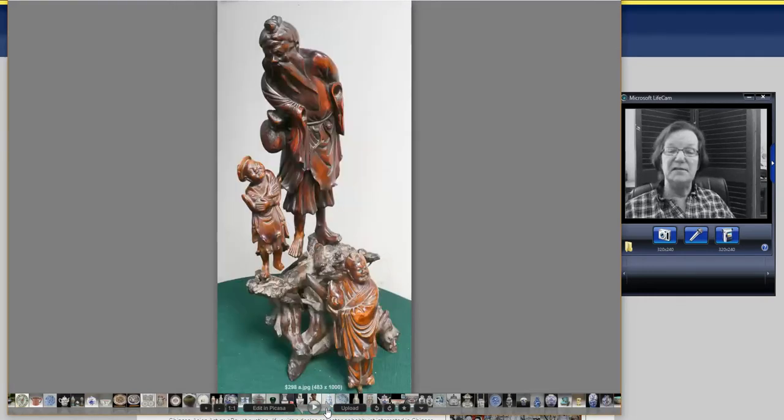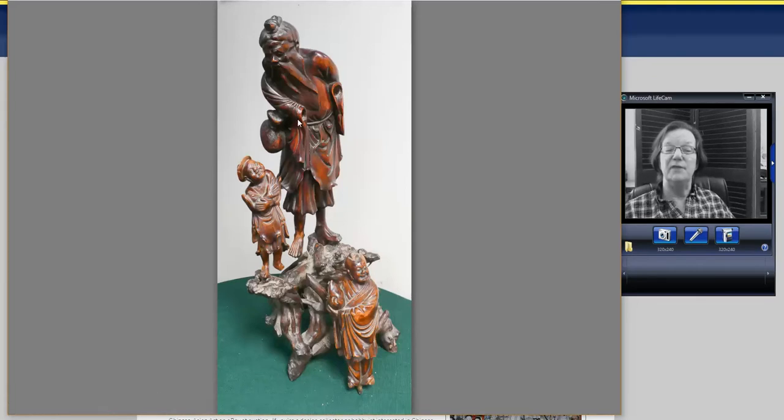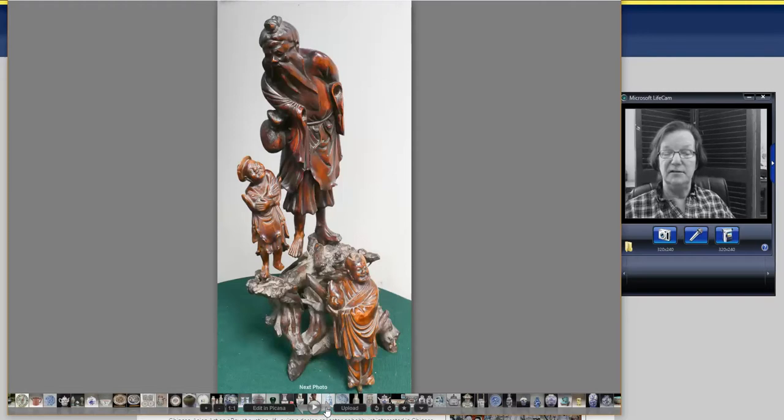This next piece isn't porcelain — it's a nice root carving or hardwood carving, burl wood with root at the bottom, with nice figures. It was fairly good-sized. I like these carvings. It only went for about $290 — somebody got a great buy. Notice the hands are missing; they're often made of separate materials and very often fall out. Not a big problem — just use it as is.